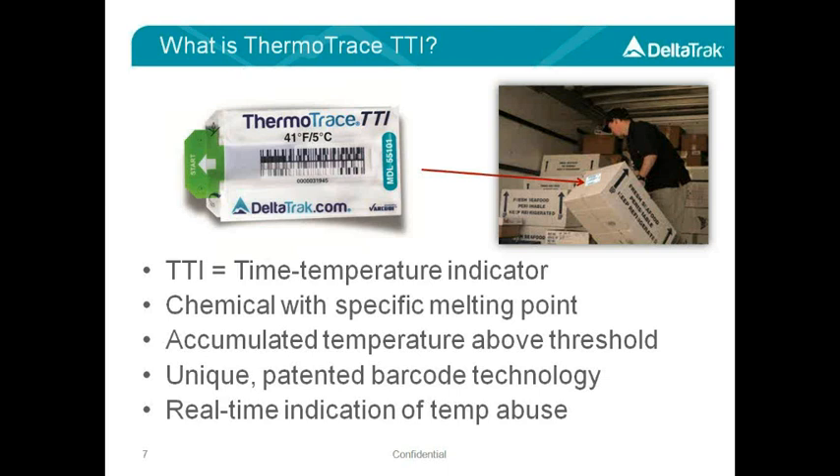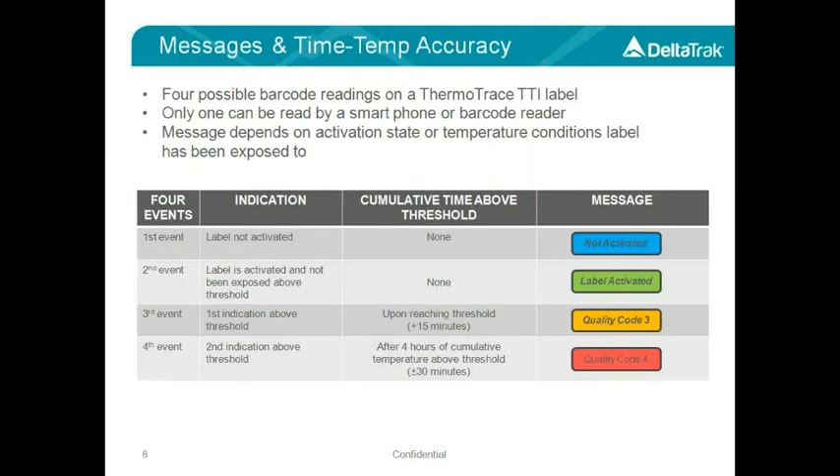The label is responding to the ambient temperature around it, so it would typically be adhered to a carton or a package of seafood in a temperature-controlled environment, such as refrigerated storage or within a truck or a shipping container. The melting and solidifying of the chemical causes four possible barcode readings or events that the ThermoTrace label can display once it's scanned. A smartphone or barcode reader will only be able to detect one of these events at any given time, depending on the condition of the label and the time that the scan is made. If a shipper forgets to pull out the Start tab, the message would read Not Activated. If the label is activated and has stayed below threshold, the message would say Label Activated.